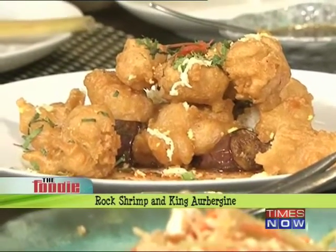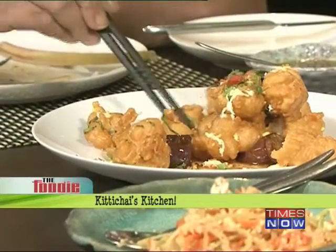So then we have rock shrimp — basically it's like a popcorn size. When you bite it, it's really crunchy as well. And then underneath we have the eggplant king aubergine. So you have to pick a little bit of the beaten pieces there. Nice crunch.